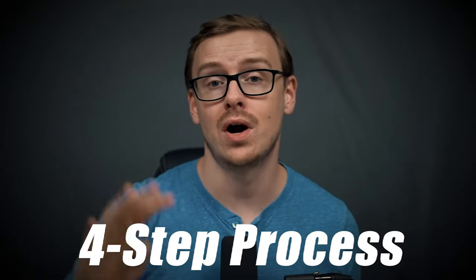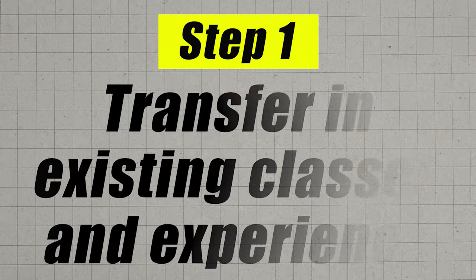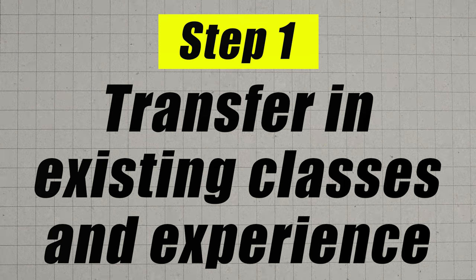This is a four-step process and you don't want to skip any of the steps — you want to follow it exactly. The first step is going to be for you to transfer in your existing credits.